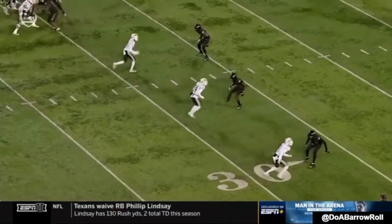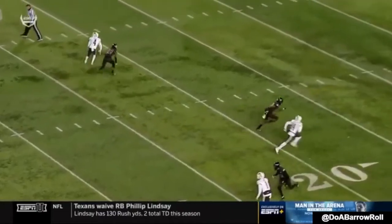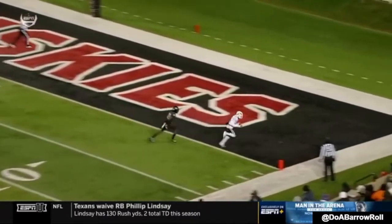Here you see him slow off the break, shake move, wins to the outside. The routes help him — bottom of the screen was a short hitch, he was left by himself. He wins with speed. Touchdown.